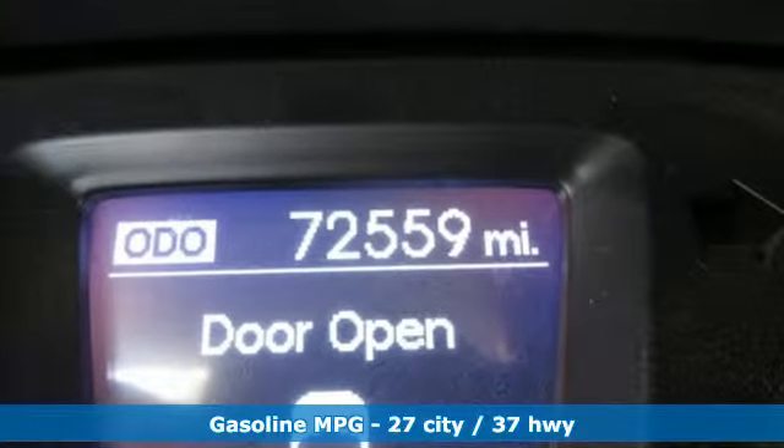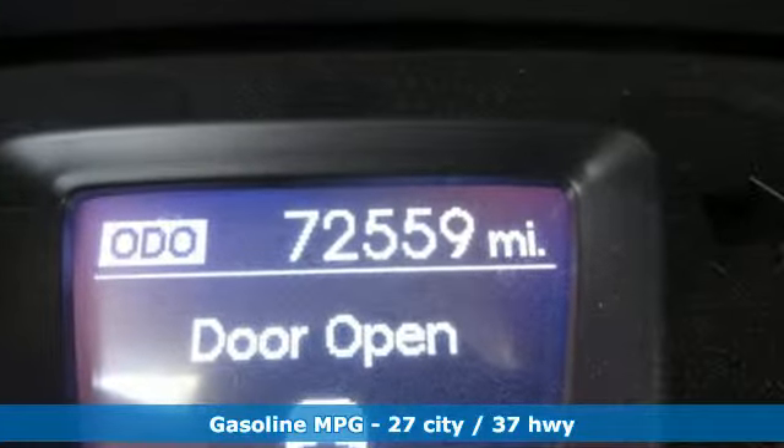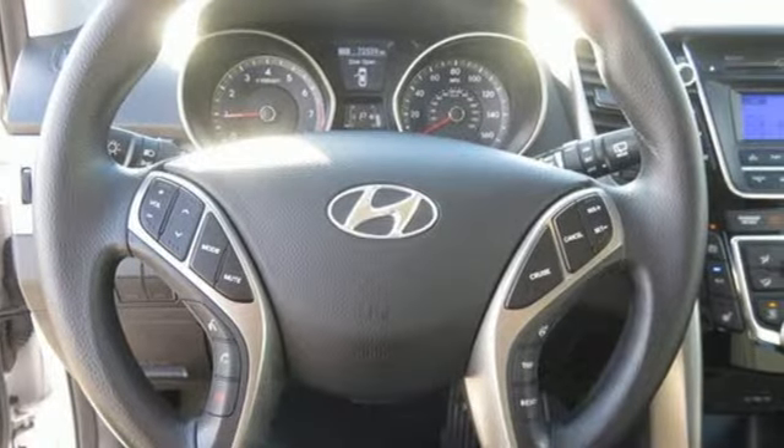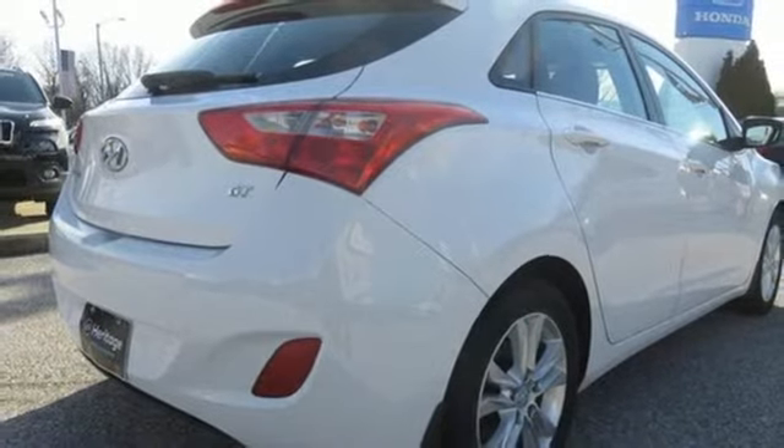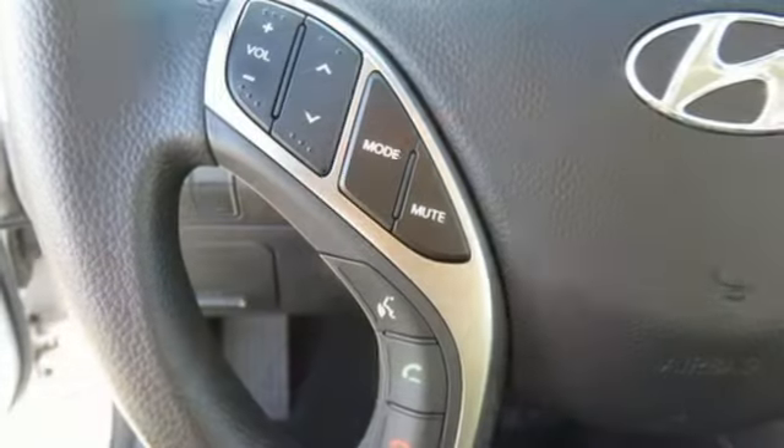You'll look forward to every drive with features like these: external memory control, wireless phone connectivity, front heated bucket seats, power windows, and manual tilting steering column.